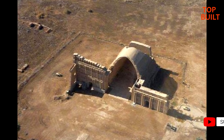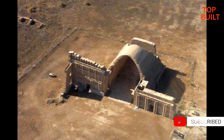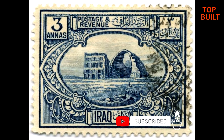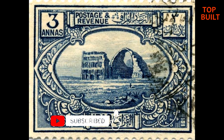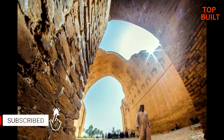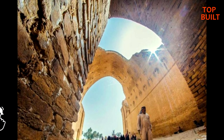Well, dear friends, this video ends here. The sources and references used are given in the description, which we hope will be useful. Please tell us your opinion about this video with your likes and comments to improve the quality and content. In the next videos we will be with you to introduce some unique buildings and symbols of architecture from different countries. See you in the next videos.